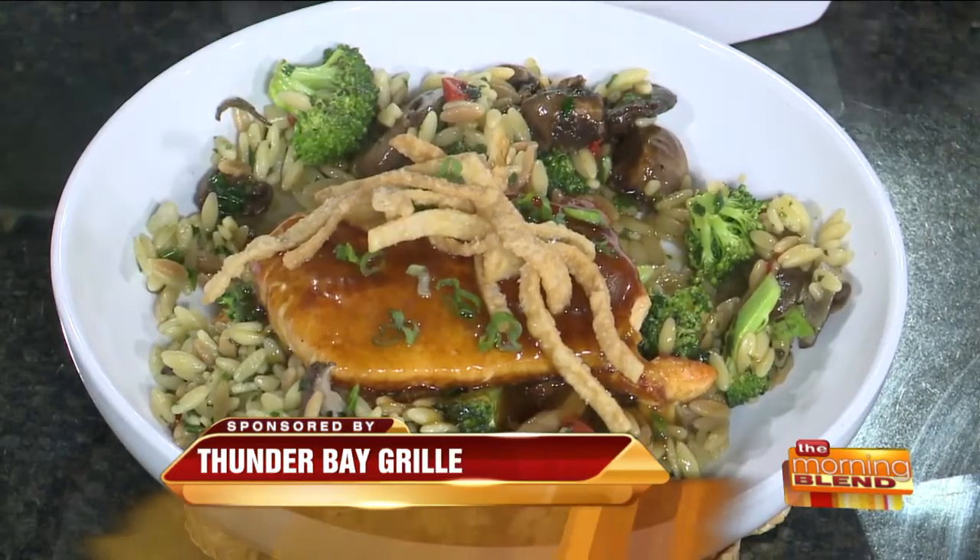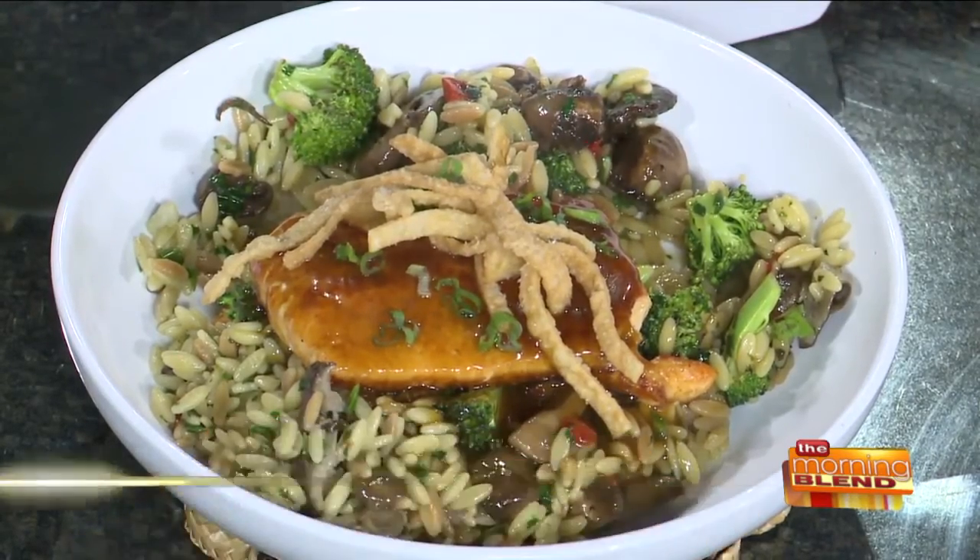I always want things that kind of give me an alternative to like an orange chicken that's so unhealthy — super delicious. Well, thank you. I appreciate that. That would give me the same flavor profile. Very good.